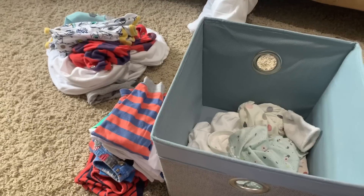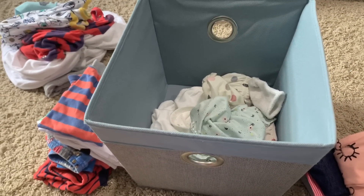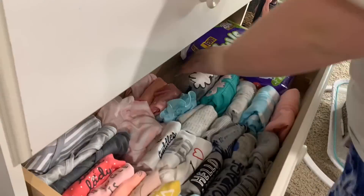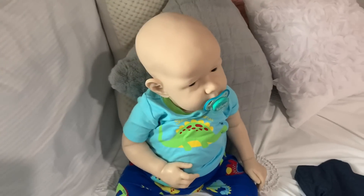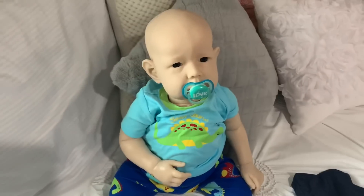I forgot to film that we finished lunch, but now I'm just folding some clothes from the basket and putting them away. I'm going to change Casein into a different outfit for the day and then take some pictures for Instagram. This is my unpainted toddler kit — he's the Liam by Bonnie Brown, he's super cute. I'm not really sure when I'm going to get him painted, but I'm just about to get him changed and take some pictures of him and Cove together.